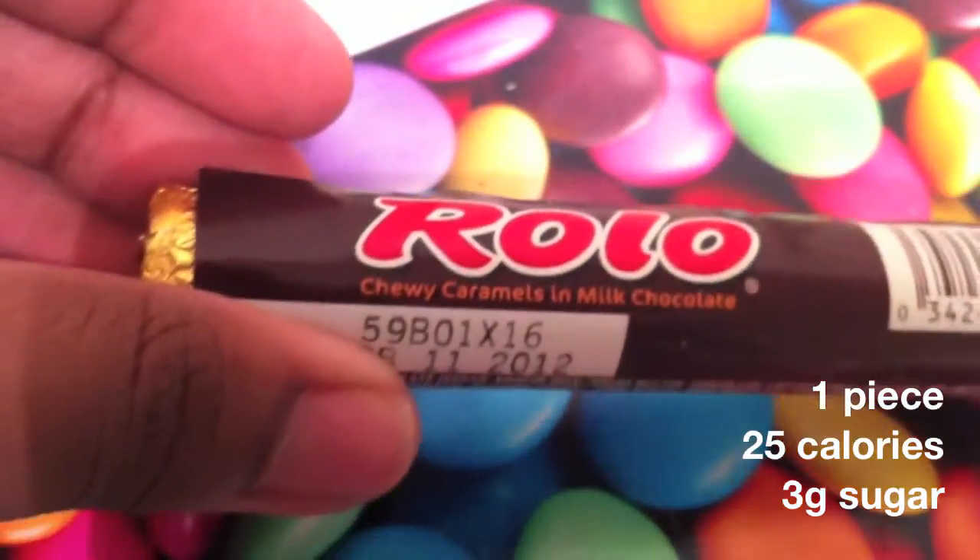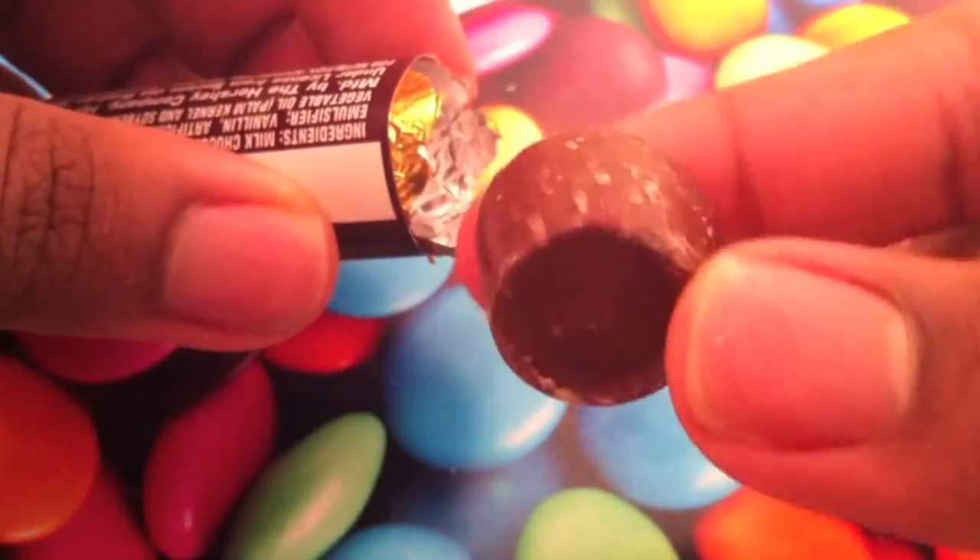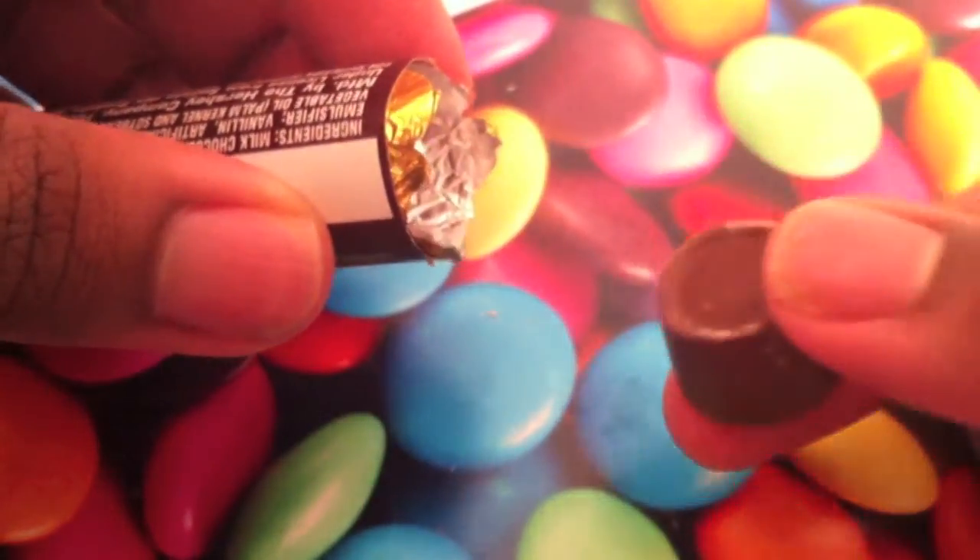Next we have Rolo. Rolo is a caramel inside milk chocolate candy and it comes in a cylinder trapezoid shape, as you can see here.